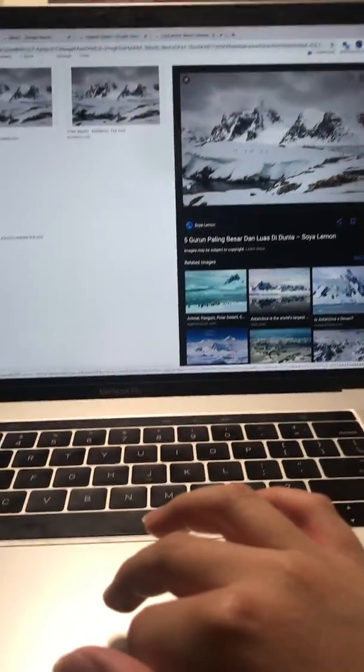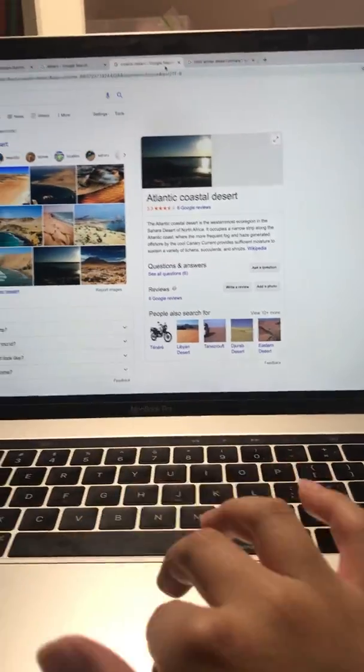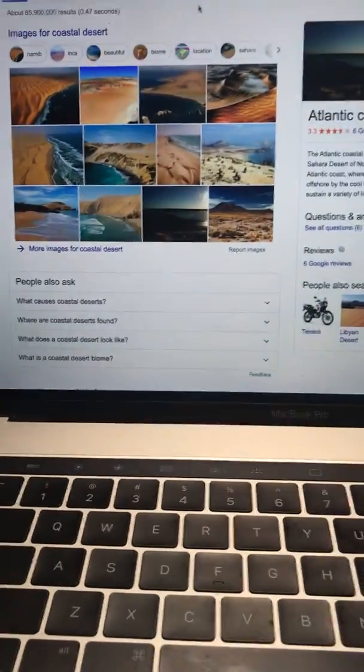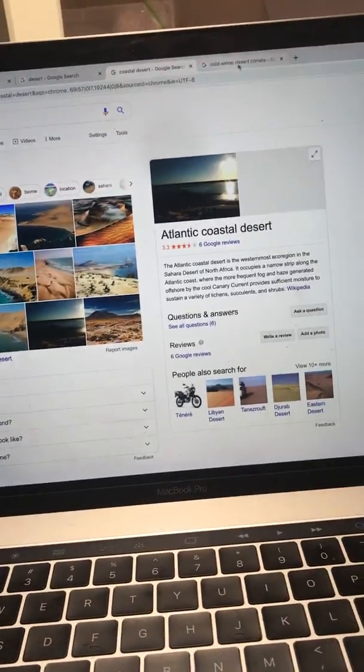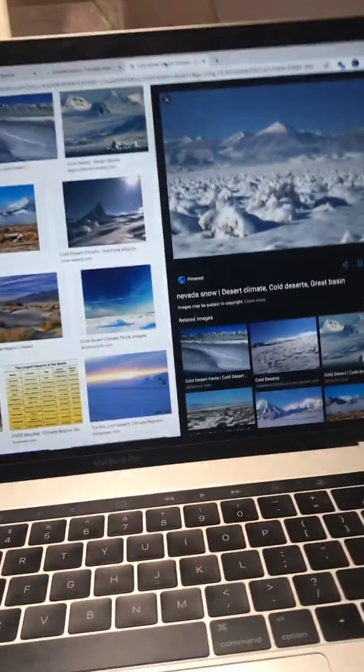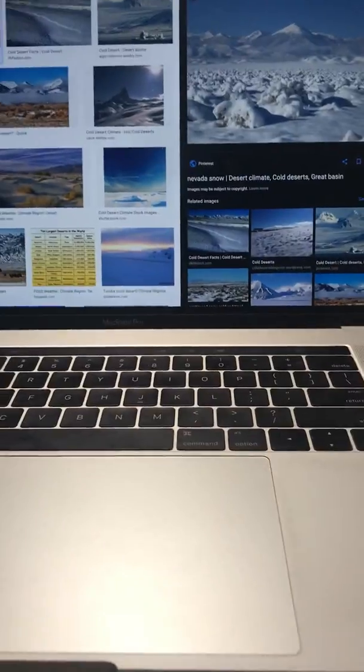You may say that it's not a desert, but it's called a polar desert, so it's technically a desert. This is also a desert — it's called a coastal desert because it's next to the sea. This is a cold winter desert; it is very cold in the winter and hot in the summer.